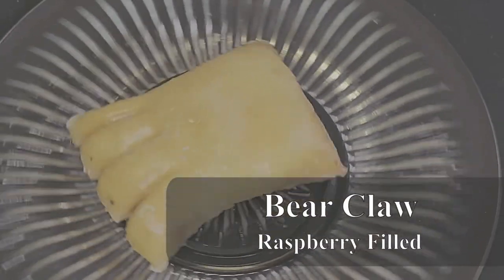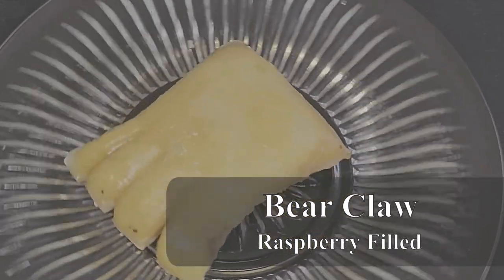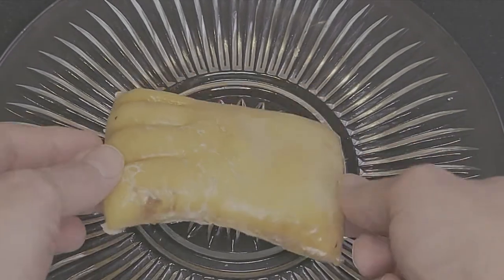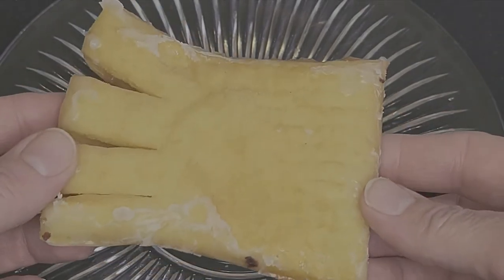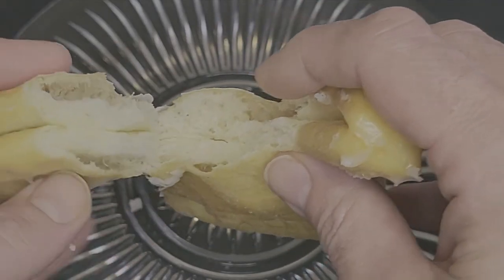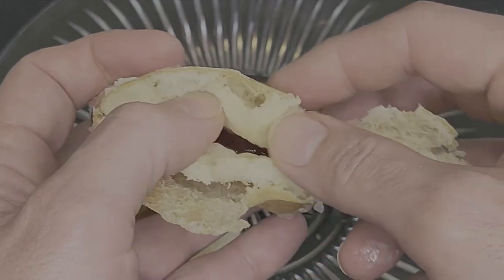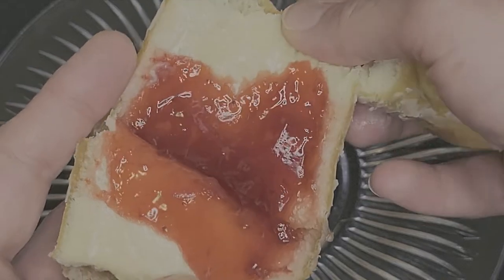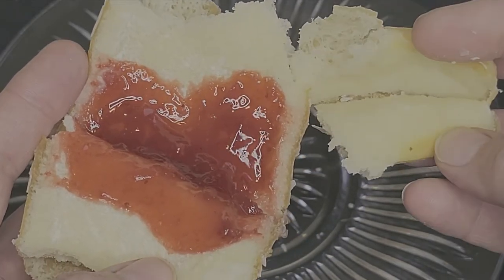After that, we have the elusive bear claw. I haven't found many of these on the tour so far, but the ones I have found have all been different and unique. Daylight's version is a smaller-sized claw, made from their glazed raised dough, and filled with a little bit of a seeded red raspberry filling — totally different than what was in their jelly-filled donut. Not a lot of filling there, but it is really tasty. Hopefully you have better luck of the draw and get one with a little more filling, but this one is still absolutely delicious.